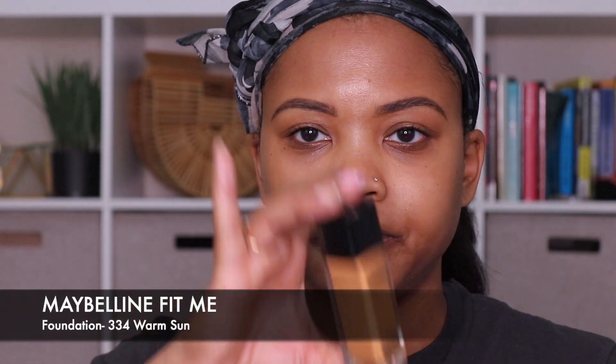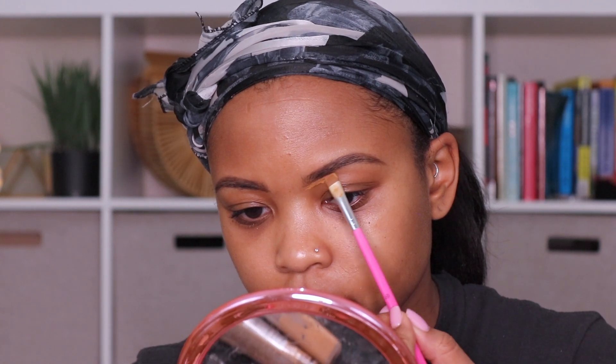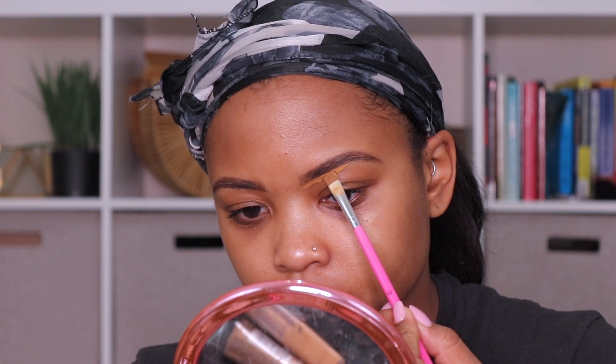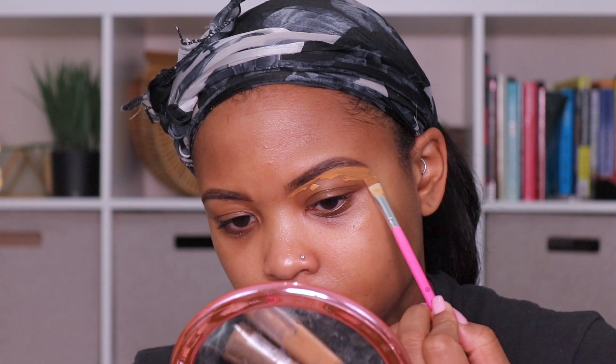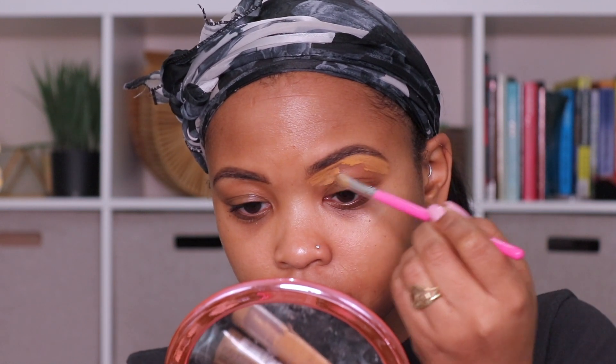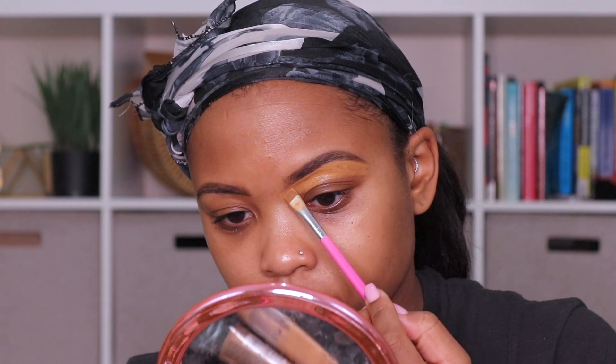So then I'm going to take my foundation — you can also use concealer to do this as well — and I'm just going to kind of clean them up to make them nice and crisp. I'm using a flat top brush and just very carefully applying my foundation to the bottom of the brow. Then I'll repeat and do the same thing to the other brow, and then I'll apply it to the top of the brow, just to give them a nice clean look.